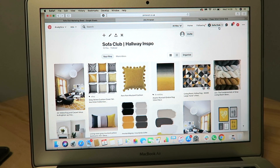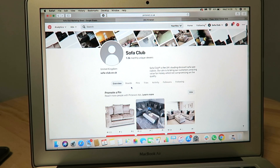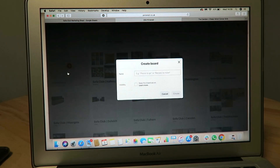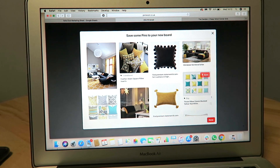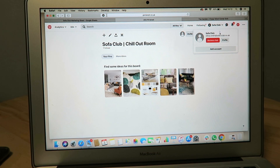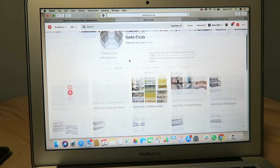If you are unsure how to create a board, I'll also show you that. Go back to your profile and click on the boards tab, then simply click 'Create Board.' We can call this one 'Sofa Club Chill Out Room.' And there you go — it's as simple as that; you click done. I'm going to go back to our hallway board to show you the kind of mood board inspiration I've got from Pinterest.